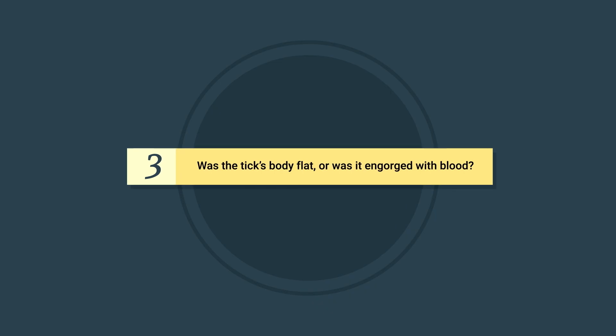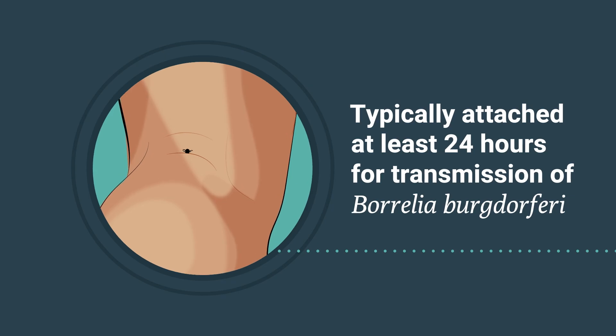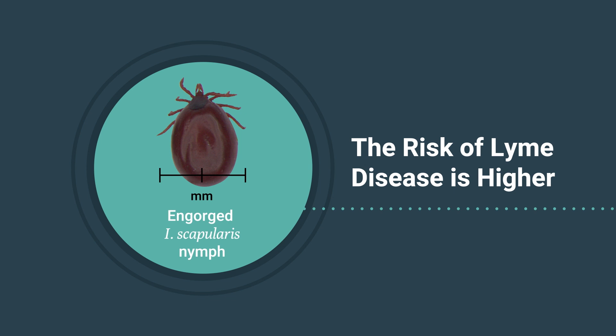Question three: Was the tick's body flat or was it engorged with blood? For transmission of Borrelia burgdorferi to occur, a tick typically needs to be attached for at least 24 hours. Risk increases with longer attachment time. If the tick is engorged with blood, the risk of Lyme disease is higher and PEP should be considered. A flat or unfed tick is unlikely to have transmitted the pathogen that causes Lyme disease.